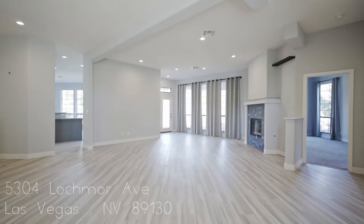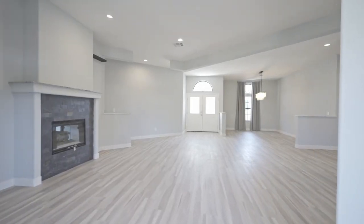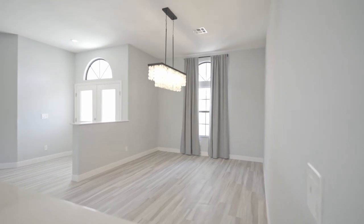Hi, I'm Trish Williams. Let's check out my new listing. Check out this single-story home nestled on the golf course in the exclusive guard-gated Los Prados community.